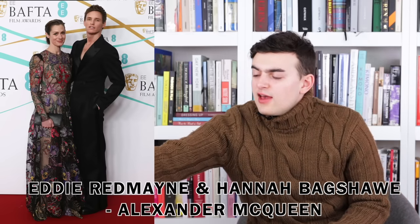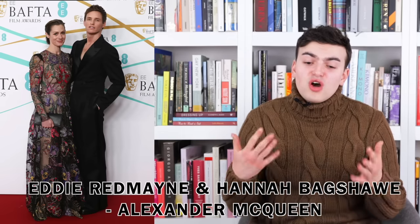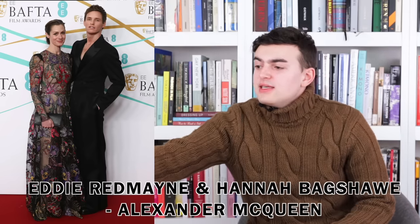Next up we have Eddie Redmayne and Hannah Bagshawe. They've been showing up wearing the same brand two red carpets and I really like it — it's very rarely done where a couple shows up and wears the same brand. I think it's very necessary: if you're going to show up as a couple and take all your pictures together, there should be some continuity between your looks. Hannah is wearing a sheer dress full of floral embroidery in green, red, pink, orange, purple — very pretty Sarah Burton styles, probably referencing Victorian ceramics or embroideries.